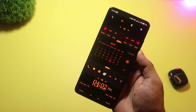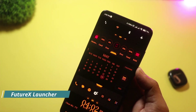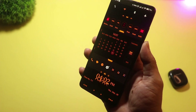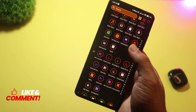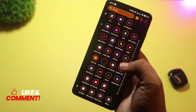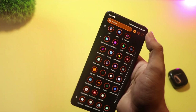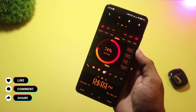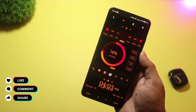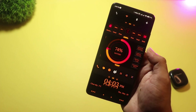At number four, we have FutureX Launcher. If you're into sci-fi, neon vibes, and futuristic designs, this one's made for you. FutureX offers animated transitions, custom icon packs, layout options, and even some live widget styles that make your phone feel straight out of a tech movie. It's not the most performance-focused launcher, but when it comes to looks, it really stands out. If you want your phone to have a bold, high-tech look, give FutureX a try.